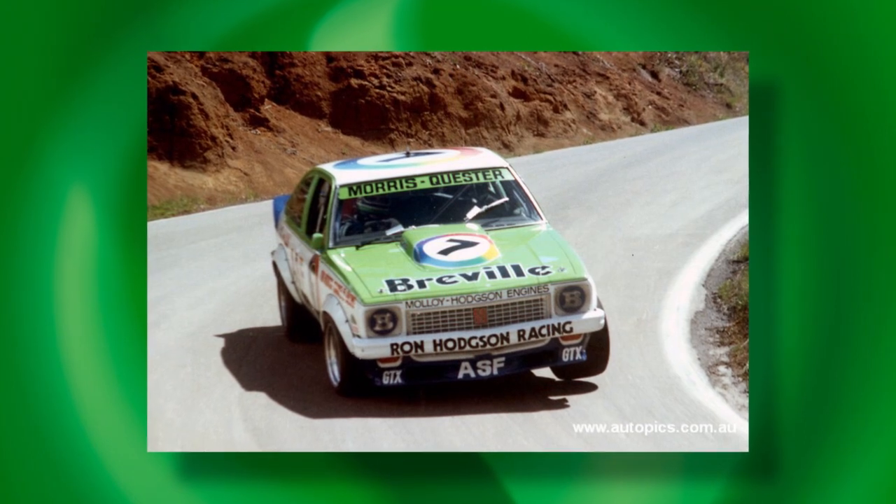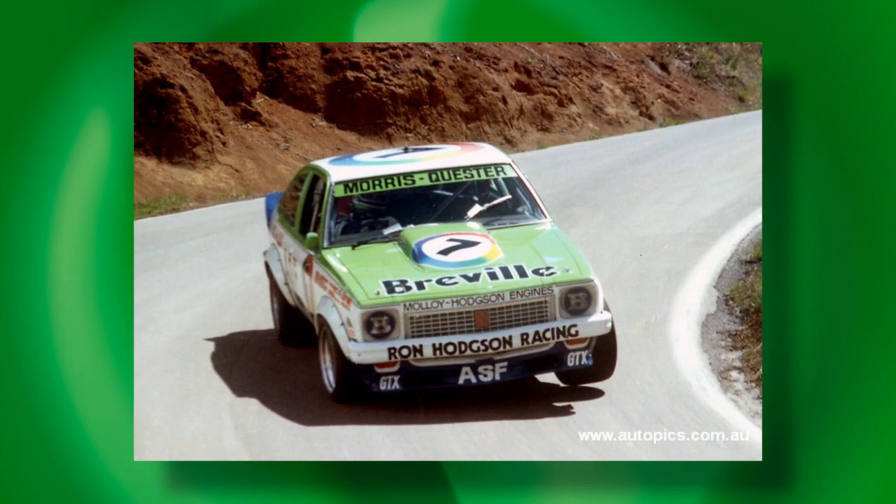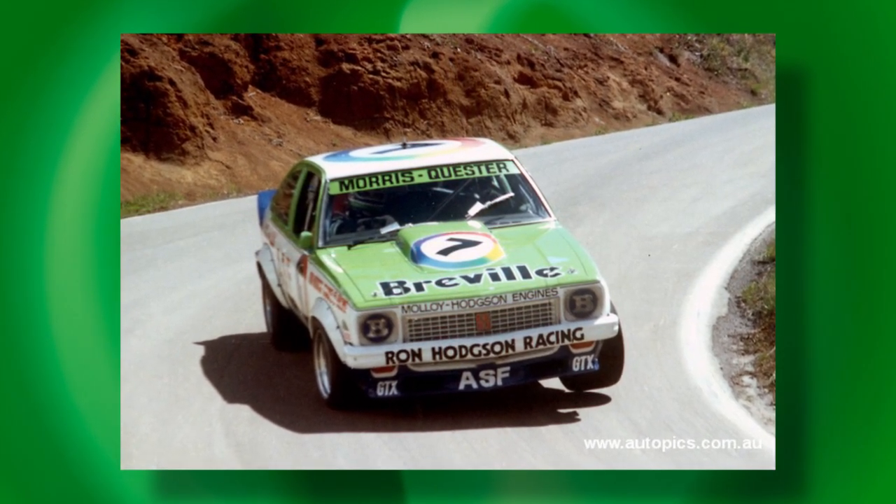It could be said that the A9X was too good for its own good, as its crushing success forced a shell-shocked Ford to withdraw from the sport and prompted GMH to do the same, given that it ended up mostly competing against private entrants driving the same cars. The A9X was, quite simply, the ultimate Torana.